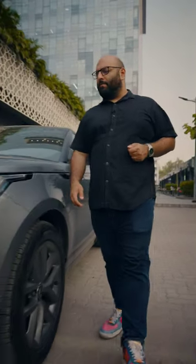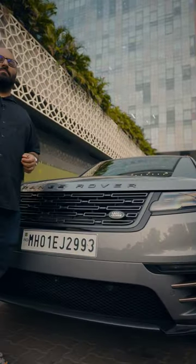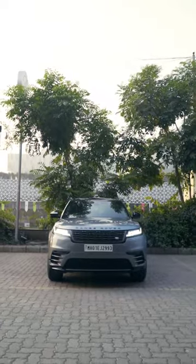Today, let me show you a prime example of sophistication and minimalism — it's the new Range Rover Velar.